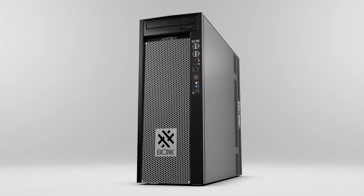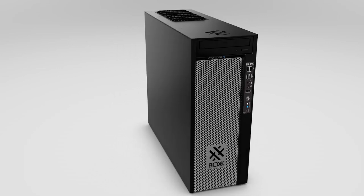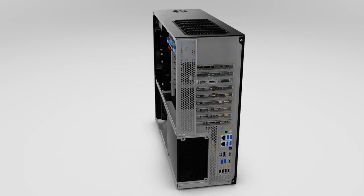What else does it mean? Well, your competition won't know what hit them. APEX 4 is our most customizable workstation, featuring the full spectrum of high-performance workstation components.